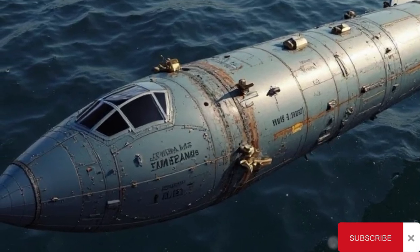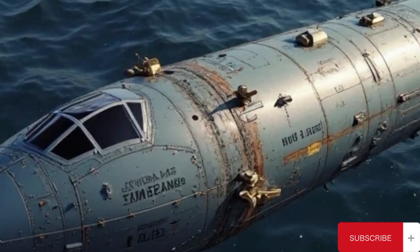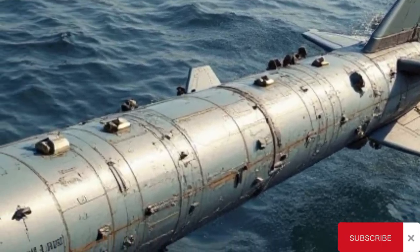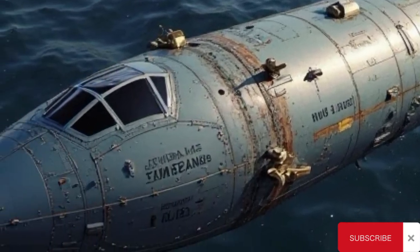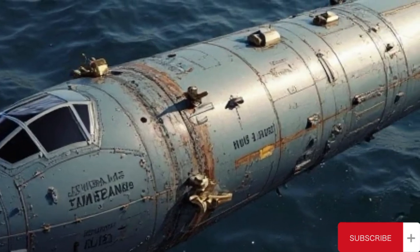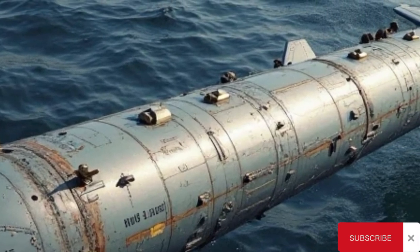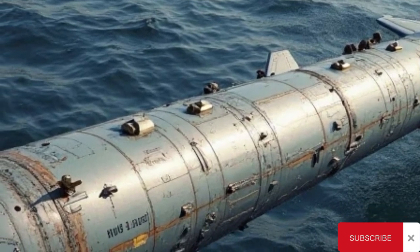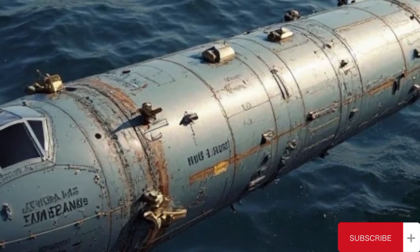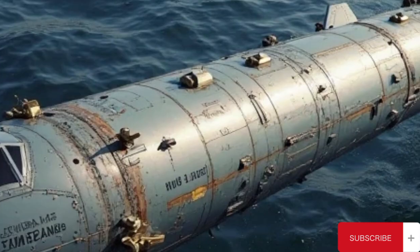The RGM-UGM-109B Tomahawk, known as the Tomahawk Anti-Ship Missile TASM, stands as a legendary chapter in the evolution of modern naval warfare. Developed during the Cold War era, the TASM variant was specifically designed to provide the United States Navy with a long-range, precise, and lethal weapon against enemy surface ships. Though retired from active service in the 1990s, the TASM remains one of the most respected and iconic missiles in naval history, due to its unmatched range, advanced guidance systems of its time, and strategic versatility in sea-based deterrence operations.